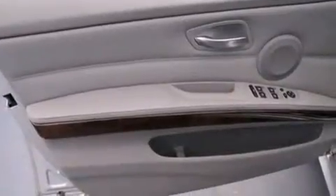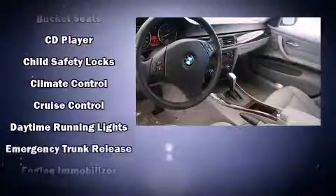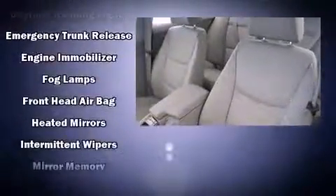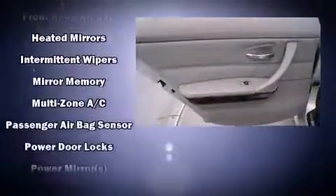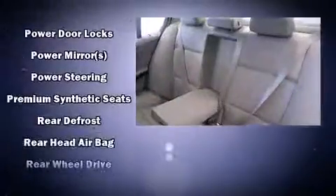BMW also prioritized safety and security with features such as dual front impact airbags, front side impact airbags, traction control, brake assist, anti-whiplash front head restraint, ignition disabling, and four-wheel disc brakes with AVS. You'll never lose visibility with rain-sensing wipers, which activate automatically when the drops start to fall.